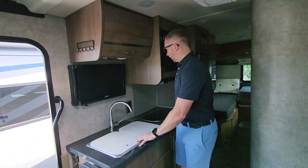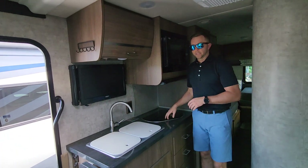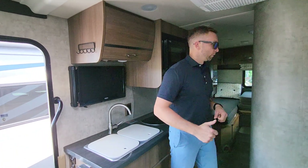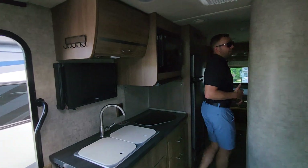Across is your TV, your galley, your microwave, sink, and propane cooktop — everything that you need. There's a generator on board, so you're going to be able to use anything going down the road.